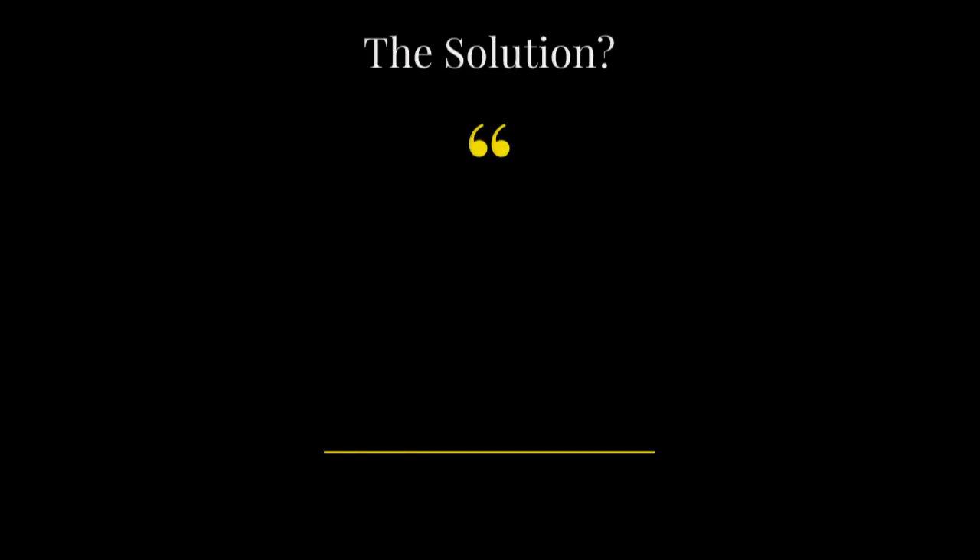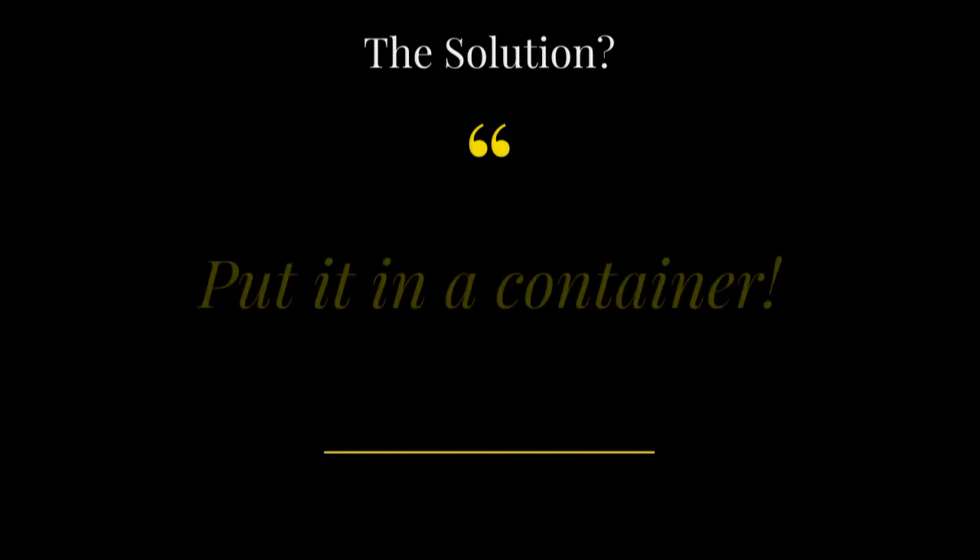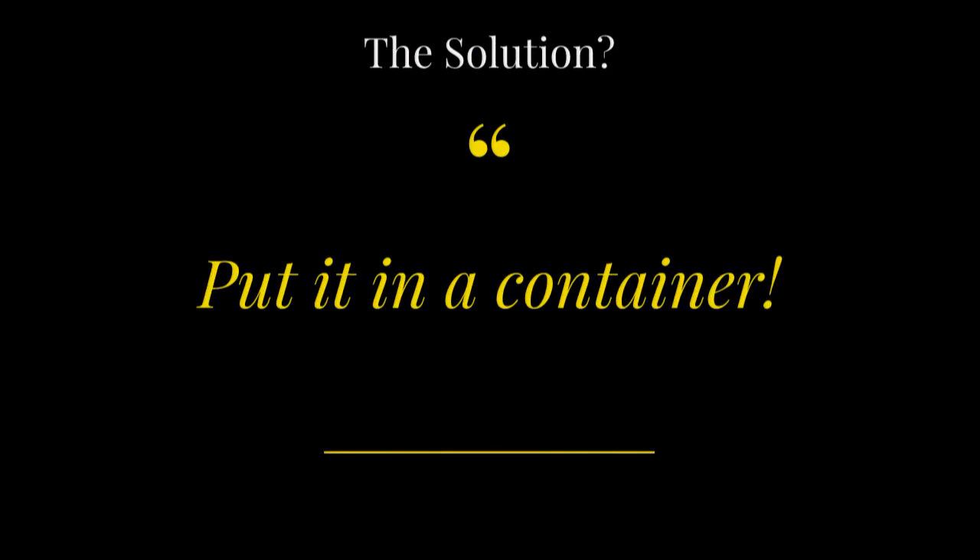So what is the solution? Can anyone tell me what the IT industry's standard answer to any problem has been over the past two or three years? Containers — you put it in a container. Of course, it makes sense. Containers are small, lightweight, portable, and the images are immutable until you rebuild them. But containers are not yet ready for how we want to use them, I think.